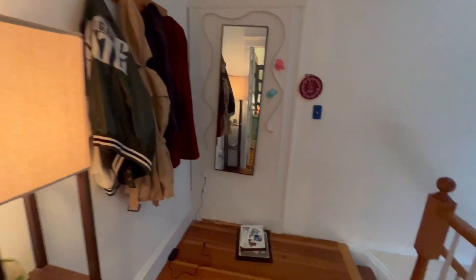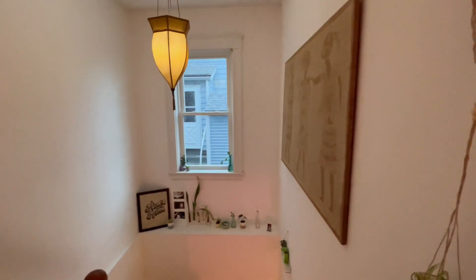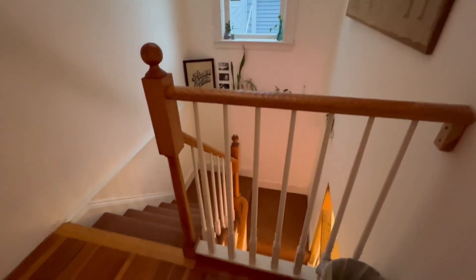Look at this charming space. Going downstairs.